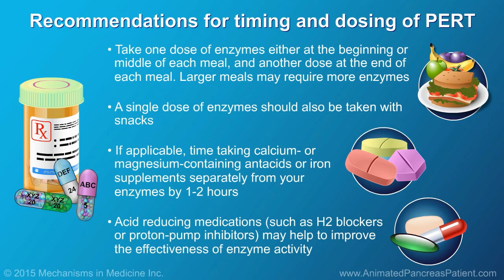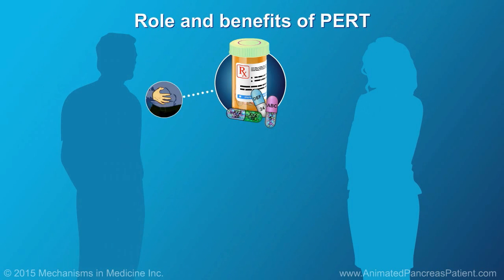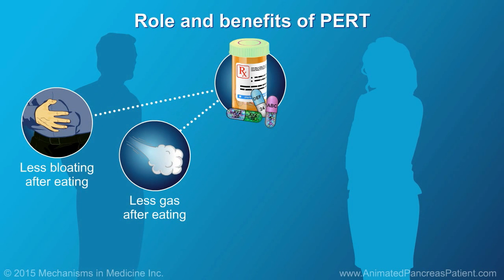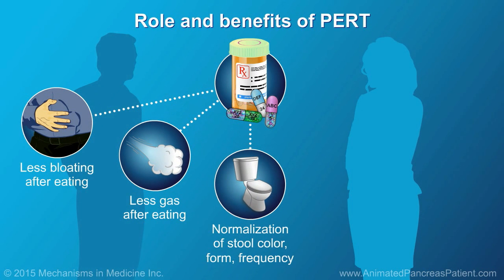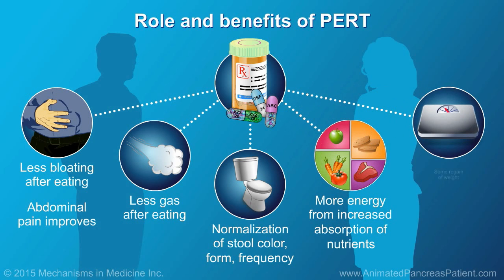Acid-reducing medications such as H2 blockers or proton pump inhibitors may help to improve the effectiveness of enzyme activity — ask your health care provider about these options. Soon after starting the enzymes, you will feel less bloating and gas after eating and your stools will begin to normalize. Abdominal pain frequently improves. You will start to feel more energetic as you begin to absorb more of the nutrients that you eat. Frequently, patients regain some weight.